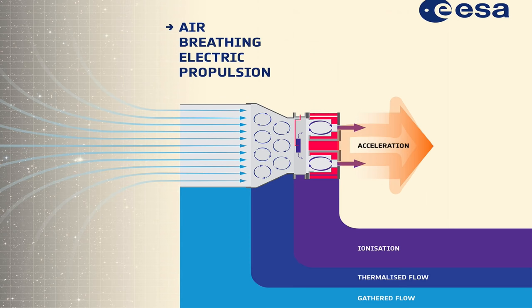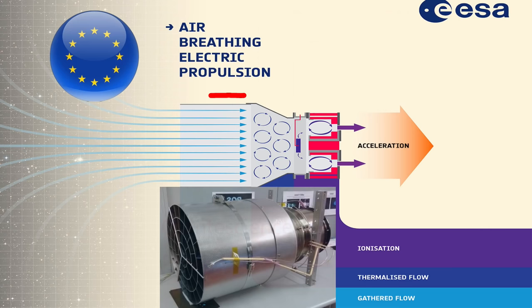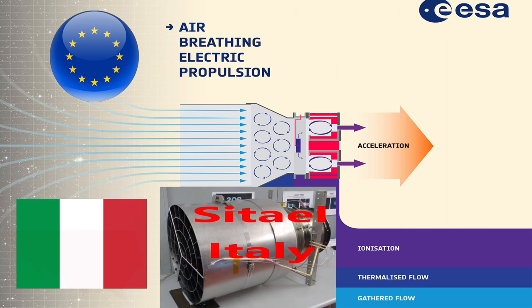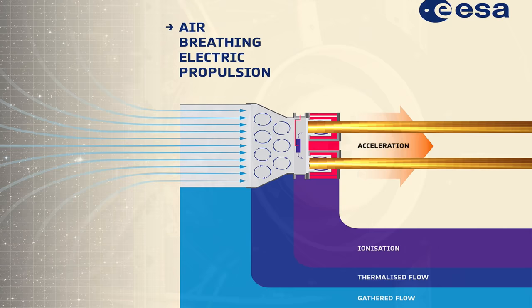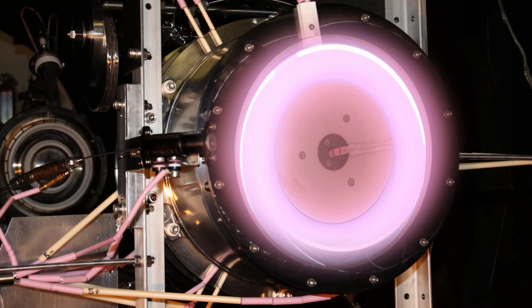Both the Japanese space agency and a company called Busek in the United States started working on these in the early 2000s, but Europe got there first. This intake was designed by Quinta Science out of Poland, while the entire thruster was produced by Cittail out of Italy. The air is compressed, causing temperatures to rise and the gas to be thermalized, then fed into ionization chambers where electrons are knocked off, creating plasma. Plasmas can be controlled with electromagnetic fields to accelerate particles out the back at very high velocity, giving us thrust and efficiency.